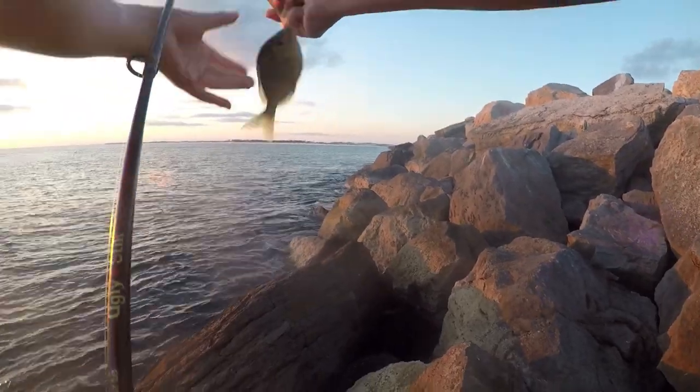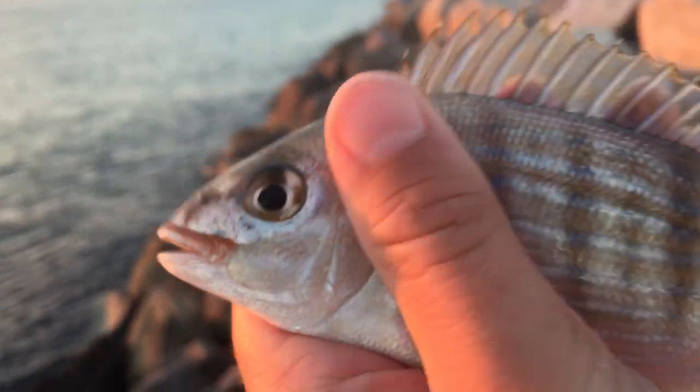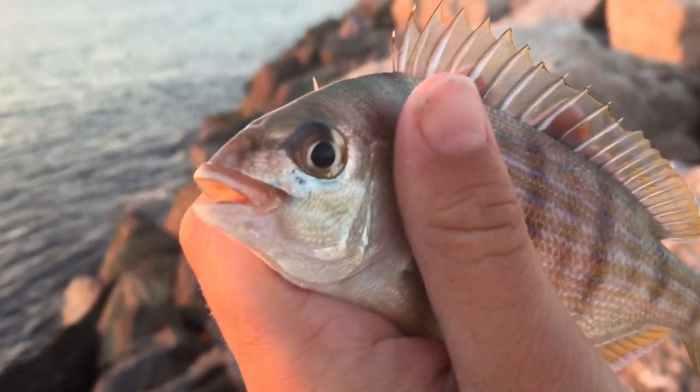New species, I got a new species, guys! Little fish — little pinfish! Super, super pretty little pinfish. About to get a release on it.